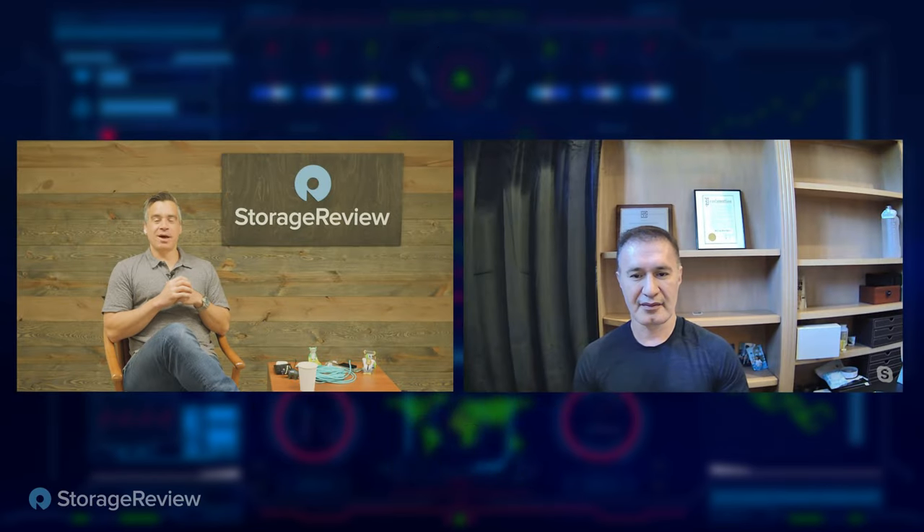Hey everyone, Brian Buehler here. Welcome to the podcast. We've got a great conversation coming up around data protection and some of the latest and greatest things going on there. David Noy makes a return visit to the podcast from Dell Technologies. David, how are you today?